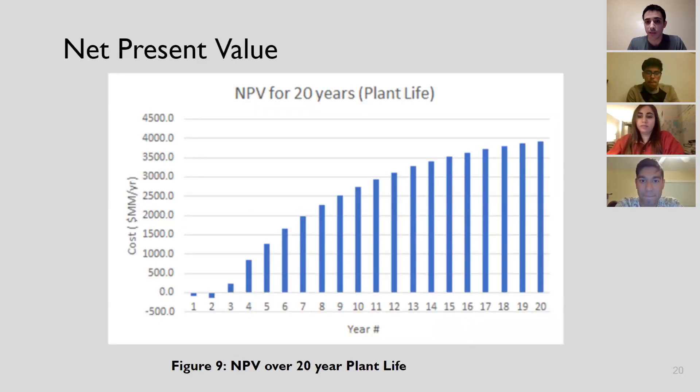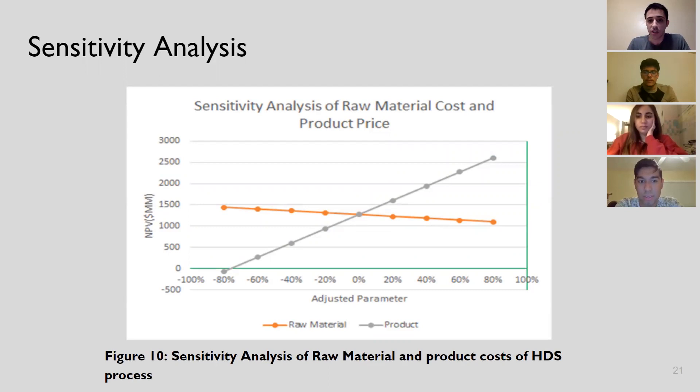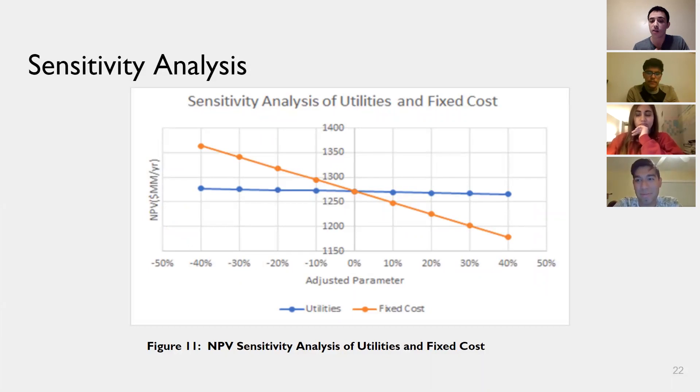During the 20-year plant life, the NPV value increases. In the first two years we operate at no profit; however, after the third year, profits increase linearly until the 20th year when the plant shuts down. The sensitivity analysis shows that the product price is more sensitive to our NPV than raw material costs, so the product price must be calculated very accurately. The fixed cost is also more sensitive to NPV than utilities and must be calculated carefully.